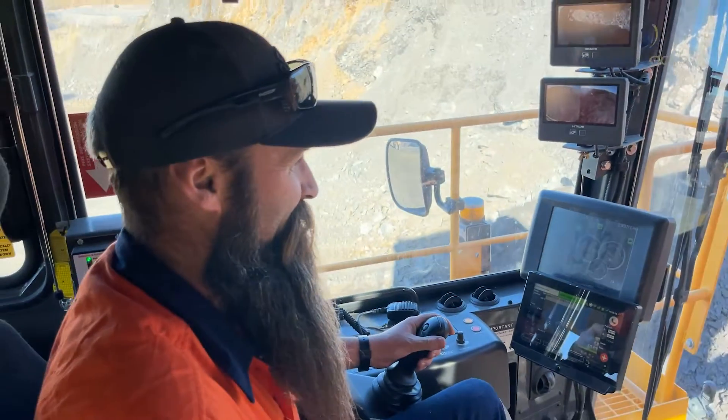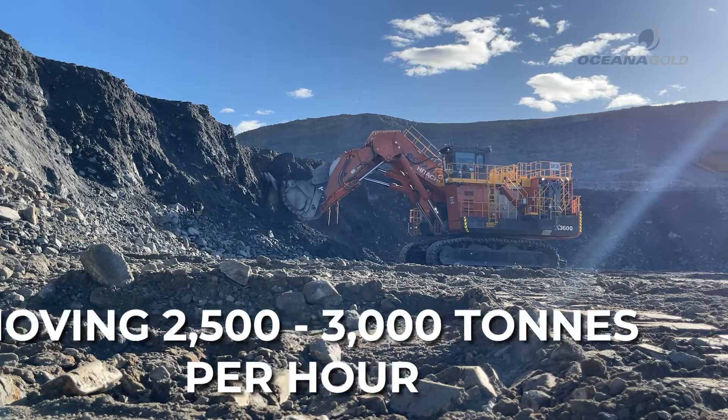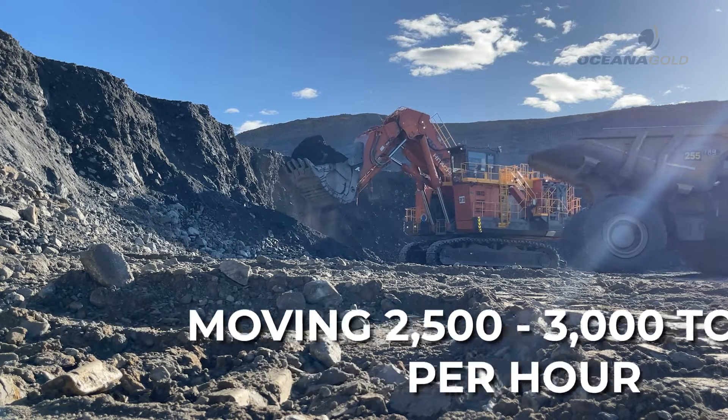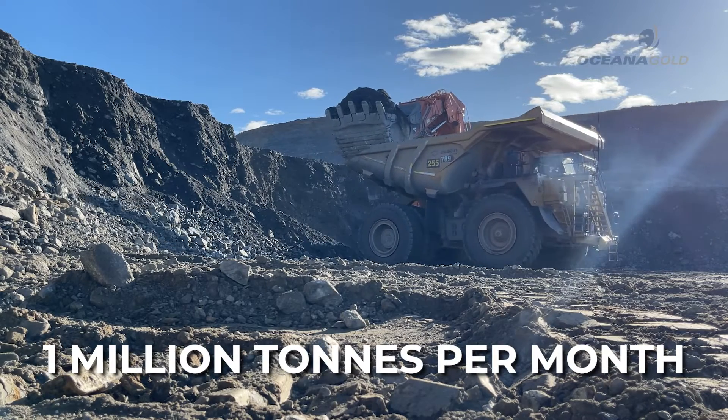What we're hoping to achieve with this machine is an average production of somewhere between 2500 and 3000 tons an hour, and we're hoping that we'll be doing about a million tons a month with this machine alone.